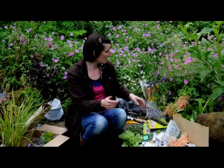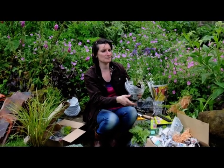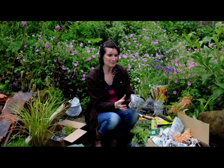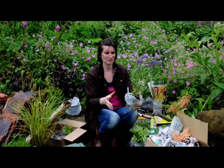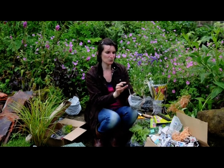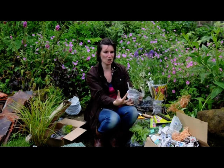I've also got here from Beth Chatto's nursery some bare root plants. Now I really like buying bare root — it means you can probably get more in the box from their point of view. I've got a salvia here. You can see it's drooped at the top; again, don't worry about it, it's been in a box and it will soon recover.